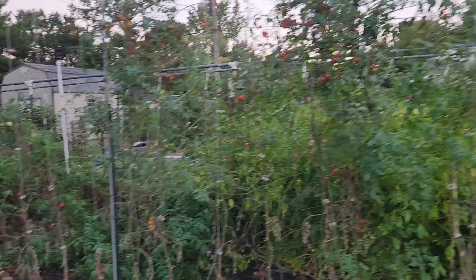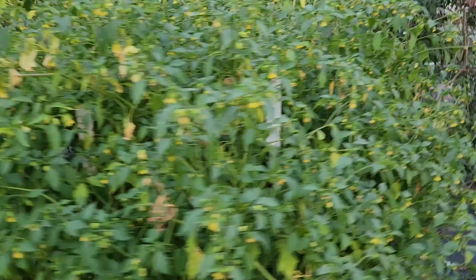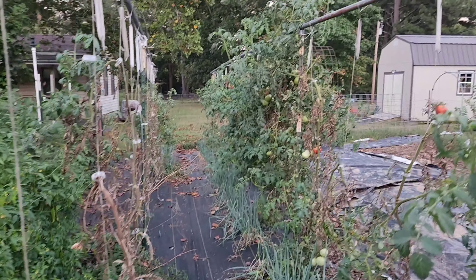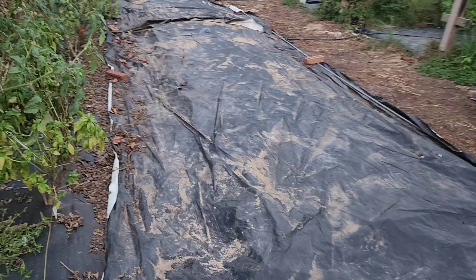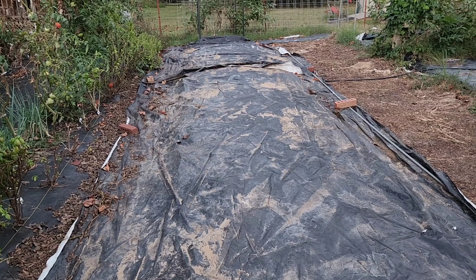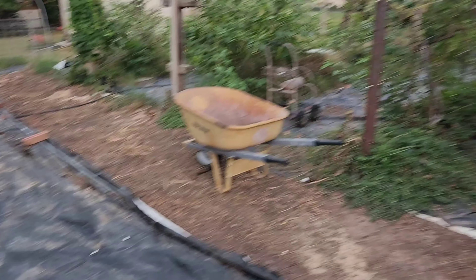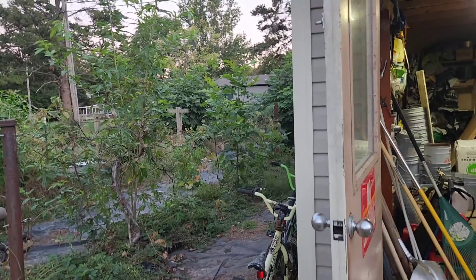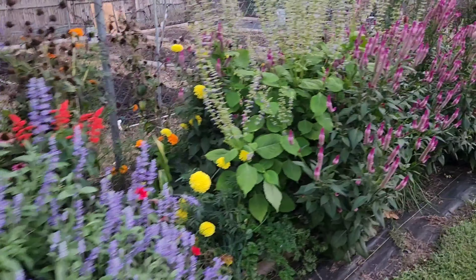Eggplant down there. Still getting a few cherry tomatoes. Tomatillos that are pretty much overgrown and not making any tomatillos. Still getting a few tomatoes going through there. Green onions. And we just cleared the watermelon bed — it got covered in weeds after the watermelon finished, but we got it cleared and tarped, trying to get control of that area. Got fig trees in the back.